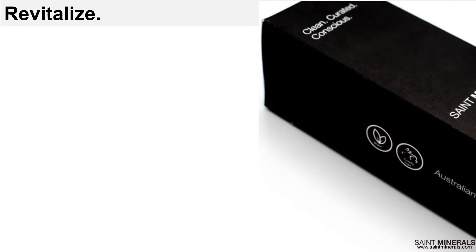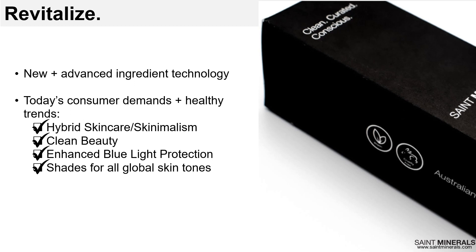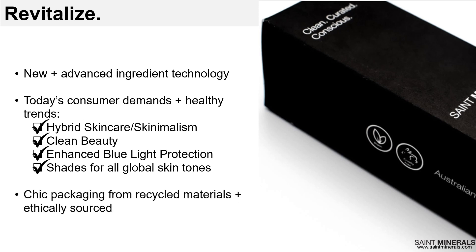Now for some of the revitalization — bringing new life and a breath of fresh air into professional mineral makeup. Saint Minerals incorporates new and advanced ingredient technology, and as new technology becomes available we'll continue to do so. Saint Minerals checks all the boxes of the top trends that consumers are looking for to achieve their skin goals. Finally, Saint Minerals packaging is made from recycled materials, ethically sourced, beautiful, timeless, and very chic. I'm often told it's very Chanel — what a great compliment.